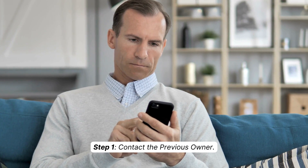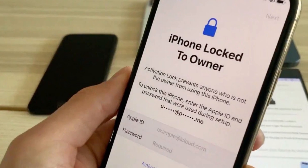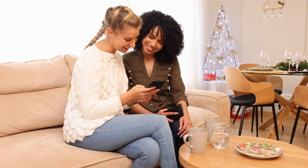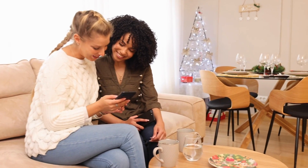Step one: contact the previous owner. If you purchased a used iPhone and it's locked to someone else's Apple ID, try reaching out to the previous owner. Explain the situation and kindly ask them to remove their Apple ID from the device. In most cases, they should be willing to assist you and follow the necessary steps.